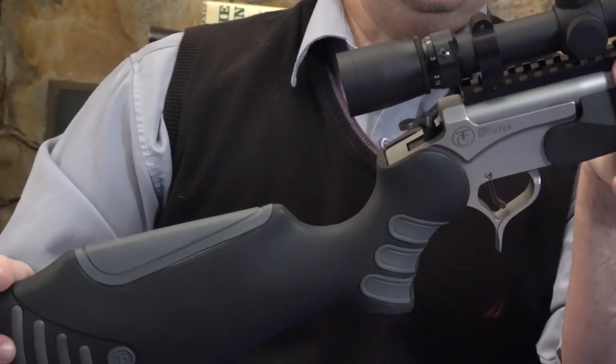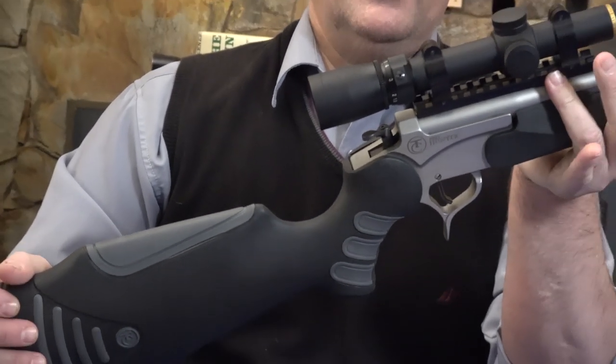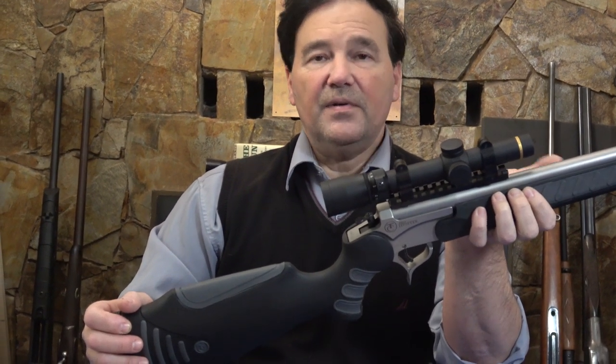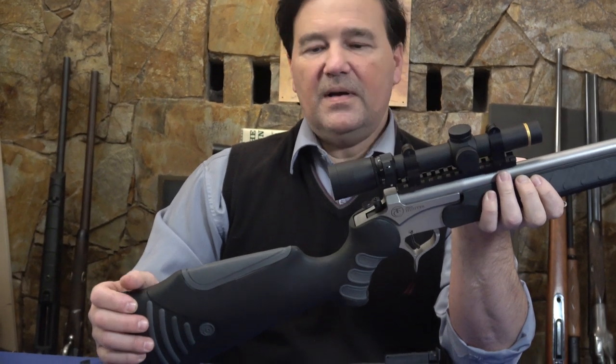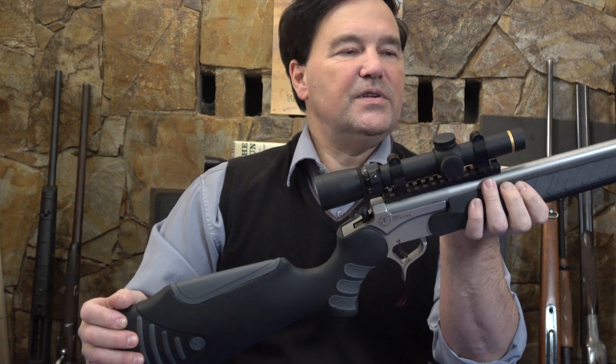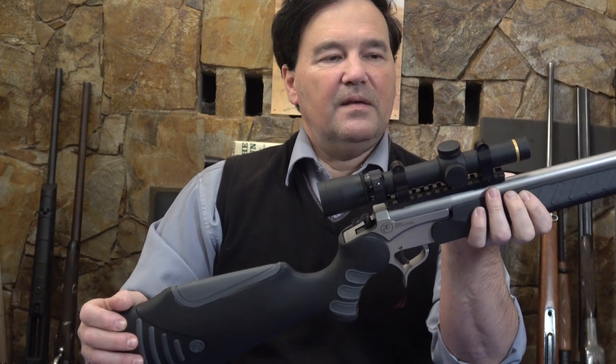I have no idea if this Picatinny rail came with the rifle — probably not, since I think it's a custom barrel. I'm not sure whether the previous owner bought a complete rifle or just bought the action and then ordered this MGM 6.8 SPC barrel separately.